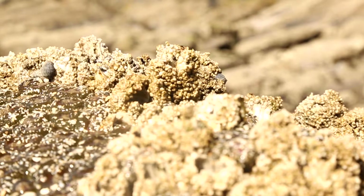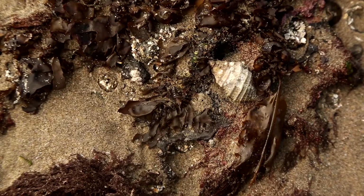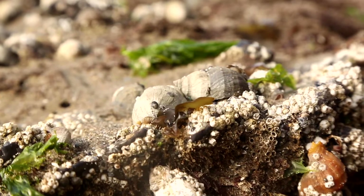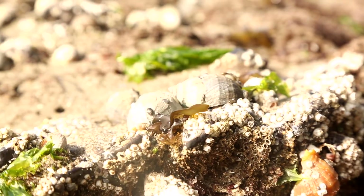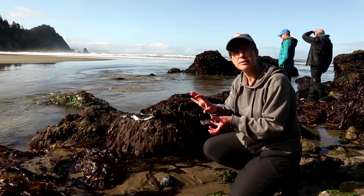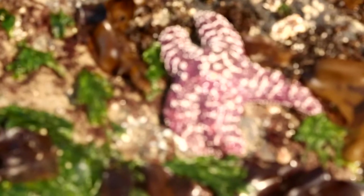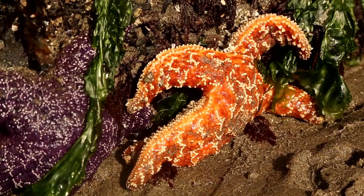The barnacles actually secrete something like cement that attaches them to the rock for their entire life. The snails that live in the tide pools are also really strong and they have a kind of foot on the bottom of their bodies that attaches them to the rocks and helps them stay put when the waves come back and forth. Sea stars have tiny little suction cup feet all over the bottom of their body that keeps them attached, so they're also able to move around.